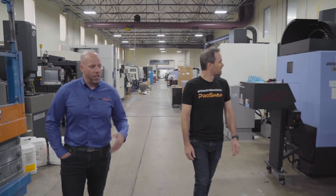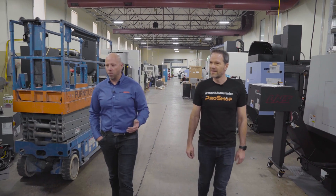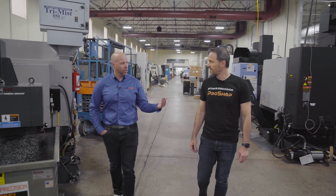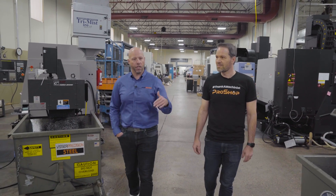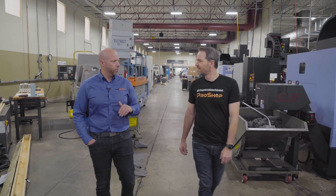We're growing into this investment. We have an 'if you build it, they will come' mentality — it's a growth company. I knew I needed an ERP that could support this kind of workflow and this level of scale, and ProShop just dovetailed right into exactly what we were trying to do.